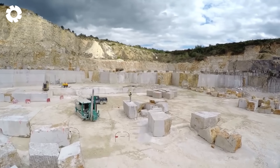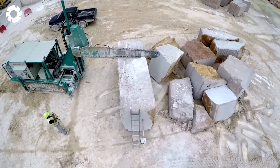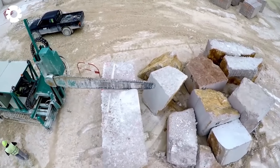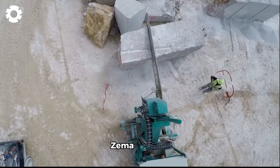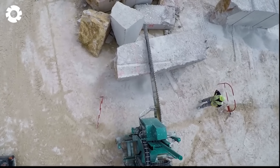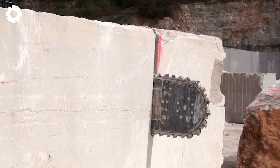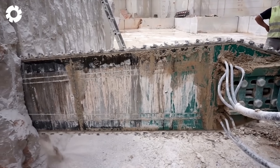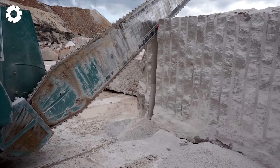Imagine a machine that can sculpt hard stone blocks into perfect squares in the blink of an eye. That's the Zima SBC 100. With its intelligent design and advanced features, this stone cutting machine delivers high quality stone products.